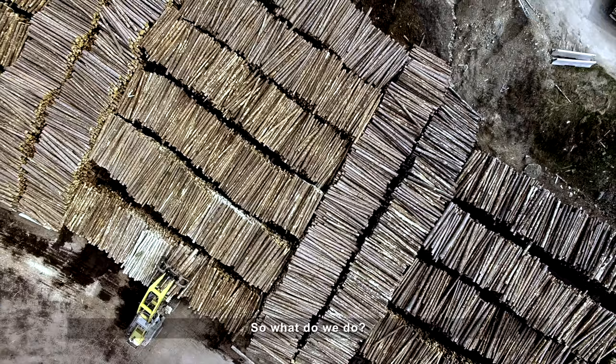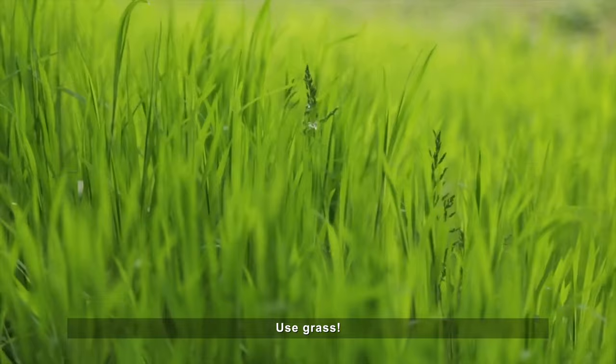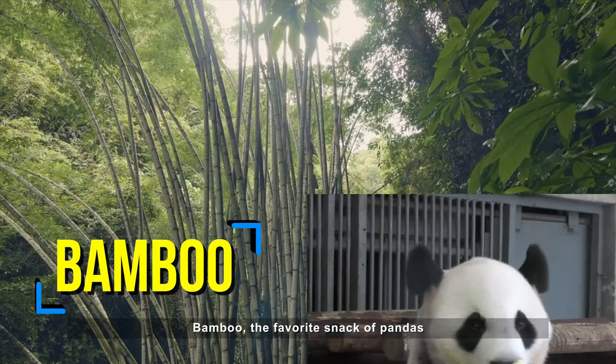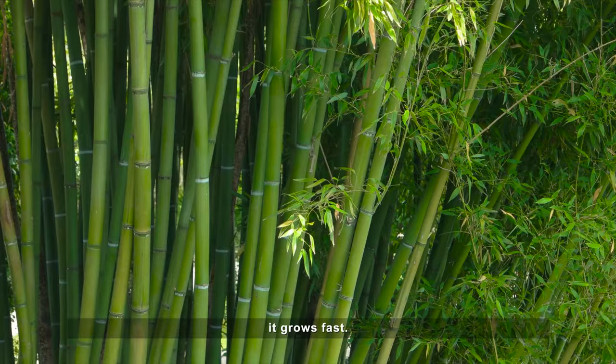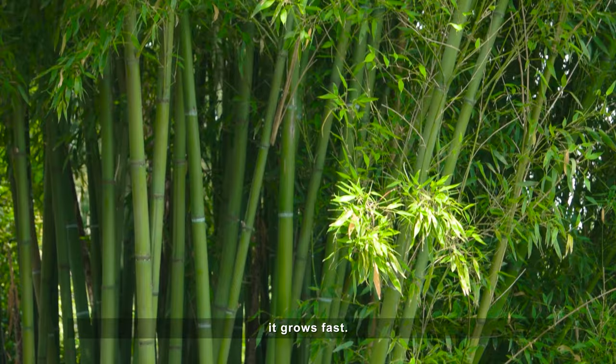So what do we do? The solution to the problem? Use grass. Bamboo, the favorite snack of pandas, is actually a grass. And because it is grass, it grows fast.